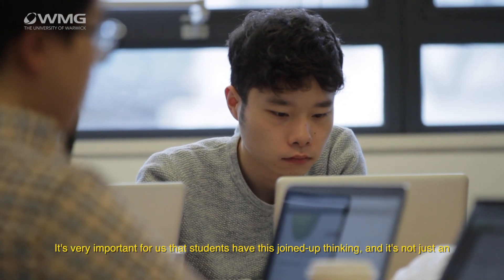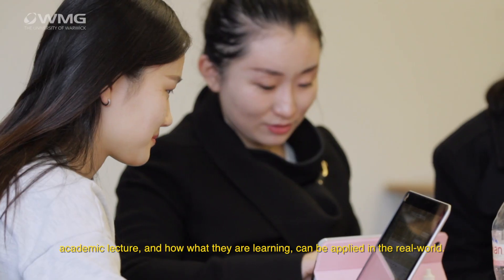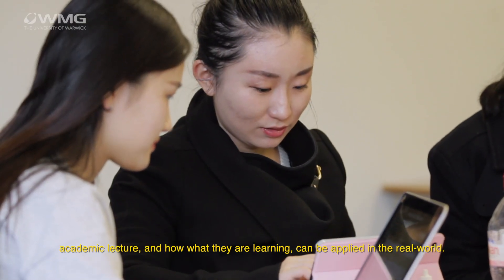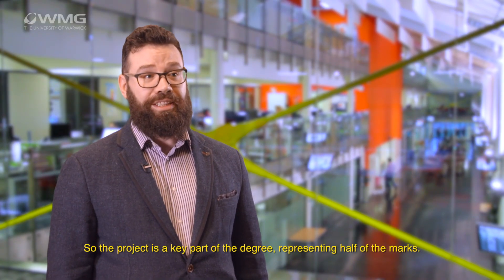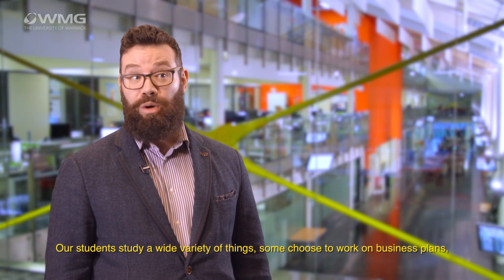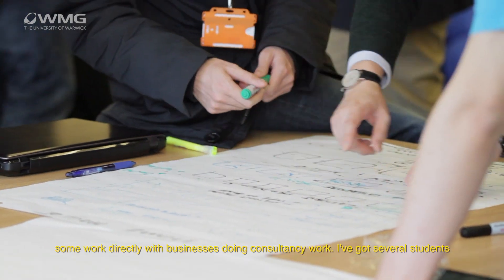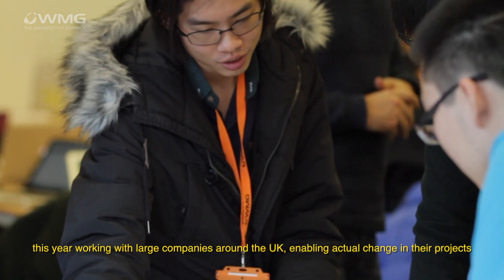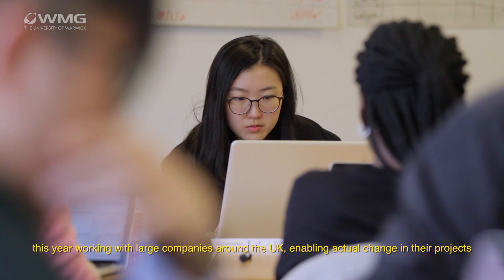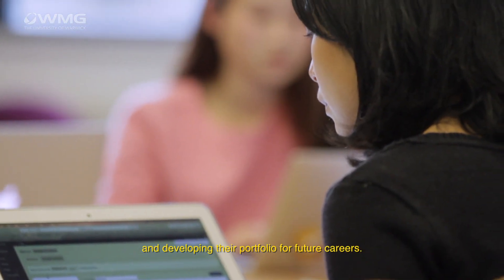It's very important for us that students have this joined-up thinking, and that it's not just an academic lecture — understanding how what they're learning can be applied in the real world. The project is a key part of the degree, representing half of the marks. Our students study a wide variety of things: some choose to work on business plans, some work directly with businesses doing consultancy work. I've got several students this year working with large companies around the UK, enabling actual change in their projects and developing that portfolio for future careers.